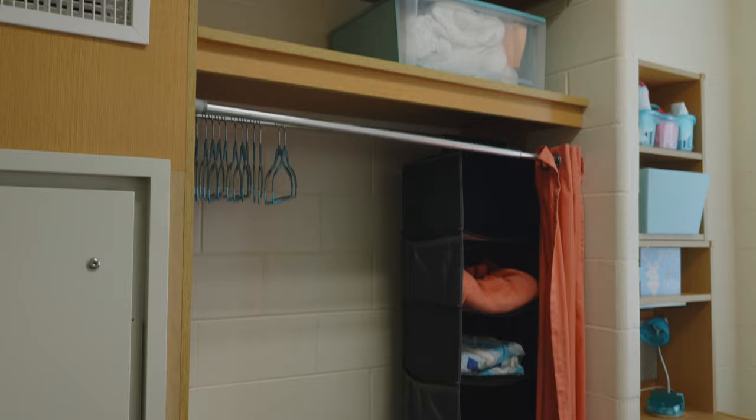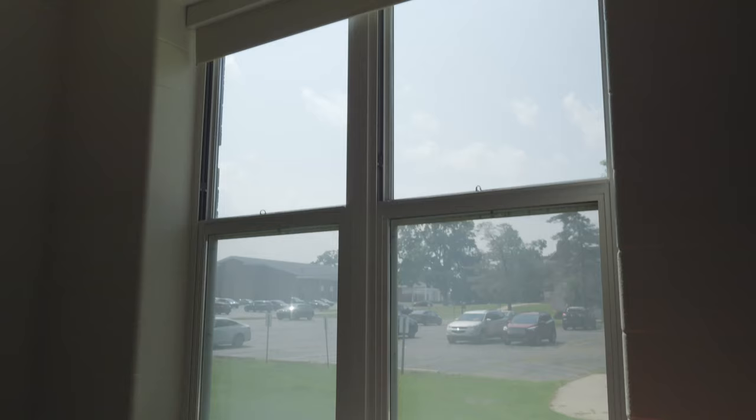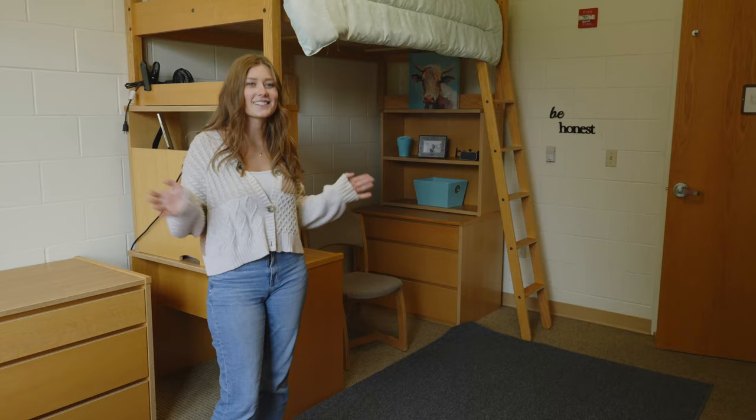In here we have two full-size closet spaces. There's a giant window so you have plenty of natural light, and overall you can make this space your own and have a great time.